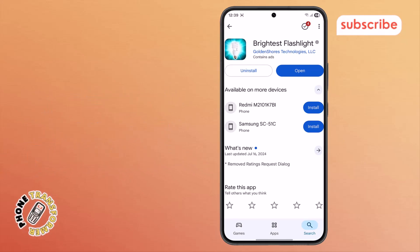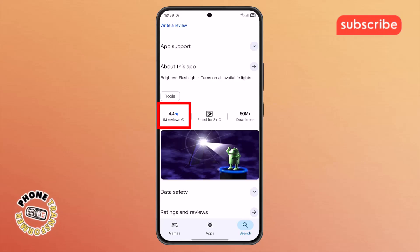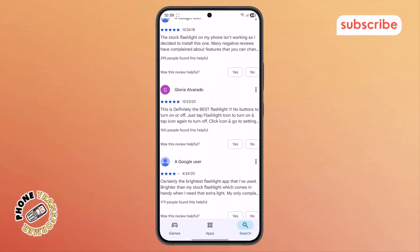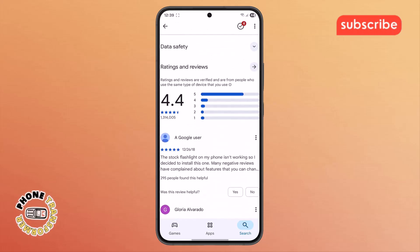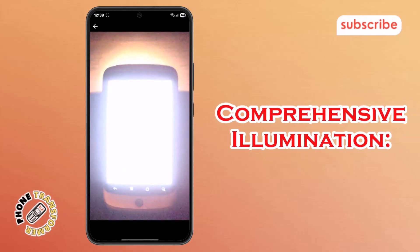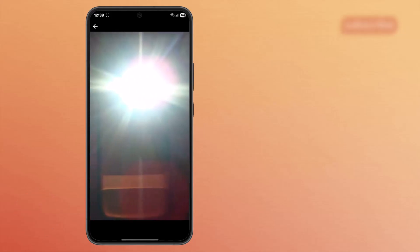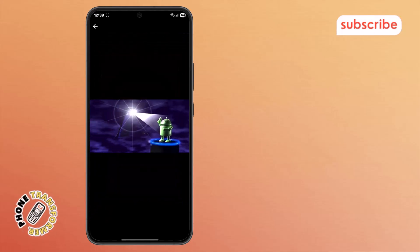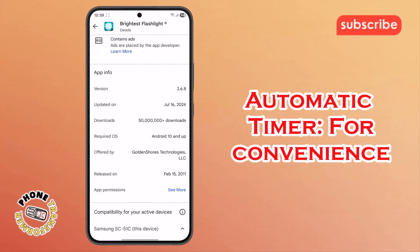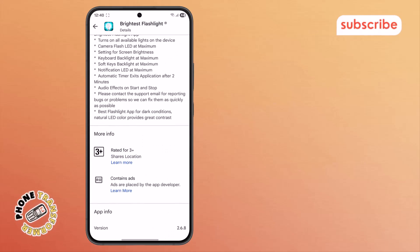At number three on our list is the Brightest Flashlight R app. With an impressive 4.4 star rating from over 1 million reviews on the Play Store, this app aims to illuminate your surroundings by maximizing all available light sources on your device. Here are three standout features. Comprehensive illumination: it activates every possible light source on your phone, including the camera flash LED, screen brightness, keyboard and soft key backlights, and even the notification LED, ensuring maximum brightness. Automatic Timer: for convenience and battery saving, the app includes an automatic timer that will exit the application after two minutes of inactivity.